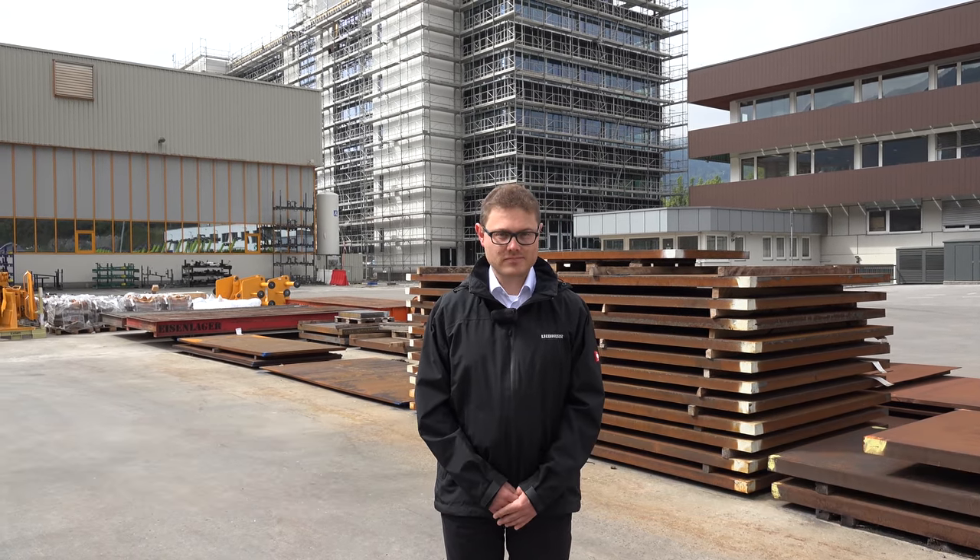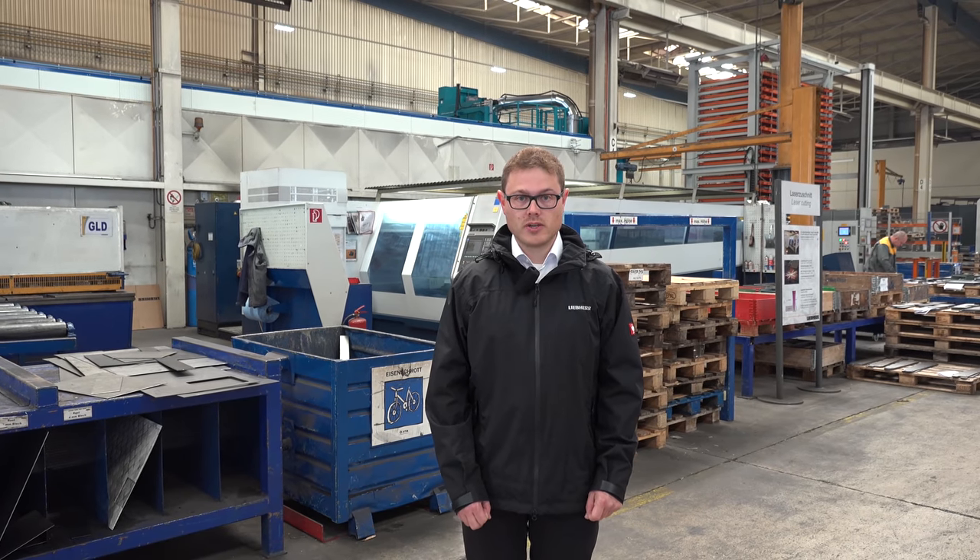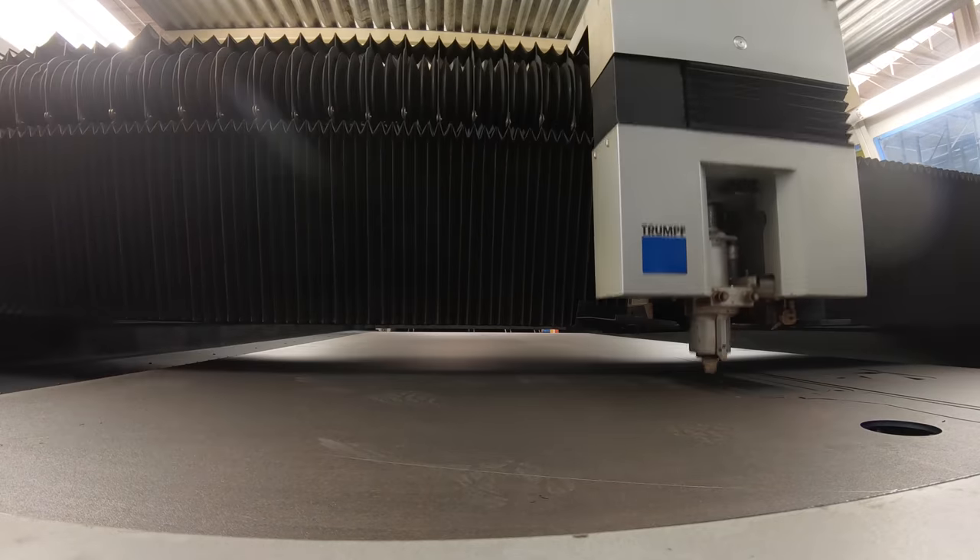Welcome to the Liebherr plant in Tels. In the next couple of minutes, we would like to show you how the new PR766 is made out of these steel plates. First, the steel plates have to be cut, and this happens here in the cutting department.